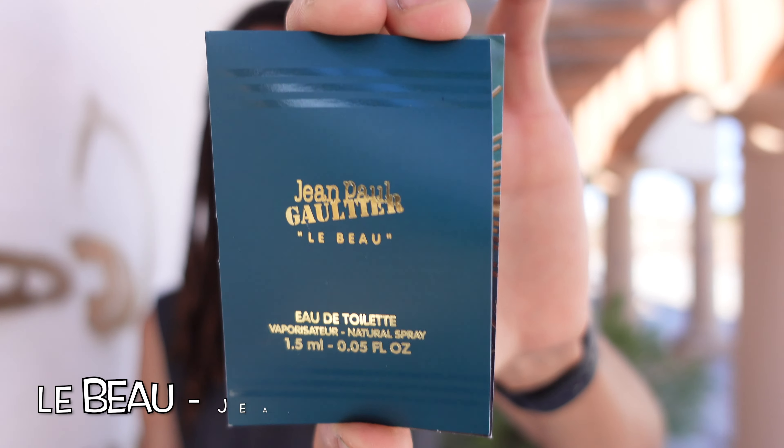What's going on guys? Welcome back to the channel. Today we're going to have a first impressions from the house of Jean-Paul Gaultier, and this one is called Le Bleu.